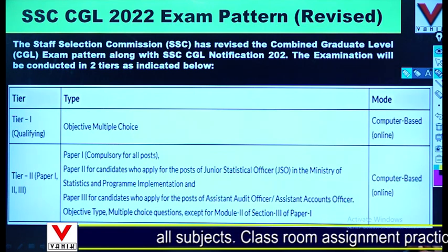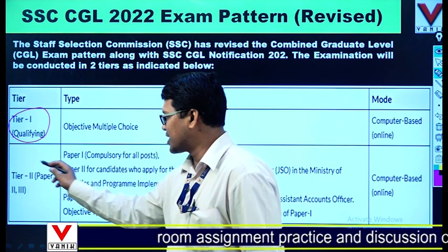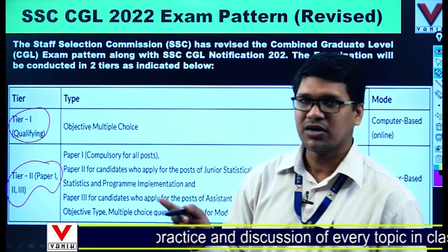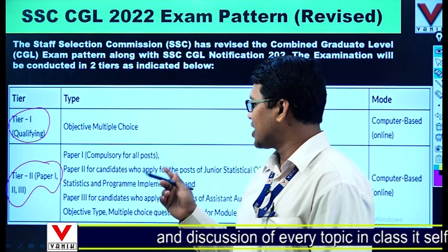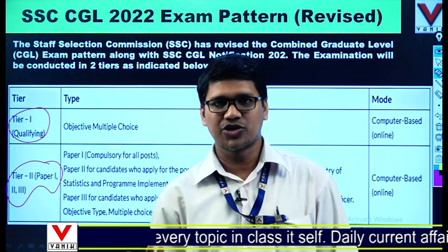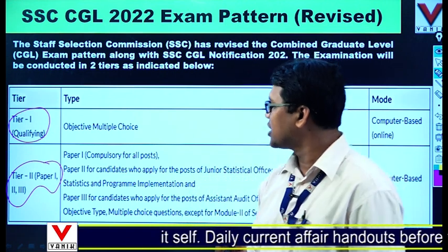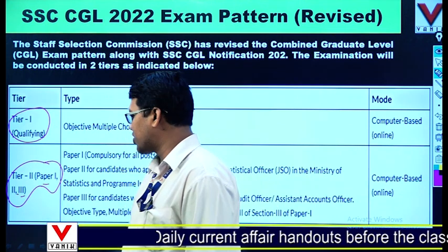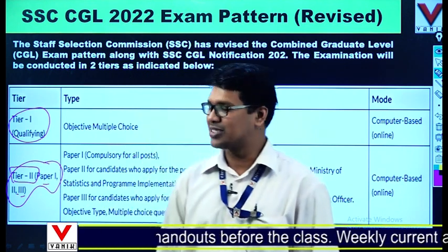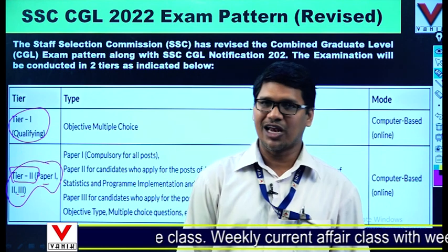In the official notification there are two tiers. Tier 1 is qualifying in nature. My dear students, please remember: compared to last year, the exam pattern was changed. Tier 3 was deleted and abrogated. Paper 1, Paper 2, and Paper 3 were added to Tier 2. So there is no descriptive exam in SSC CGL — only Tier 2 remains. Another change is that Tier 1 became qualifying in nature.